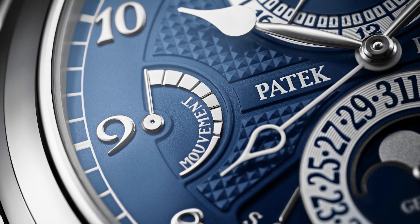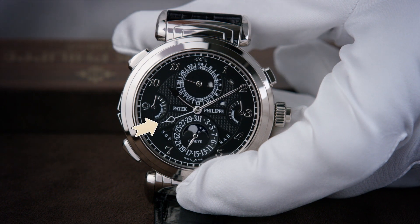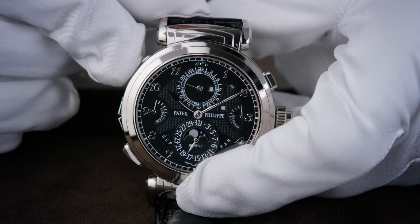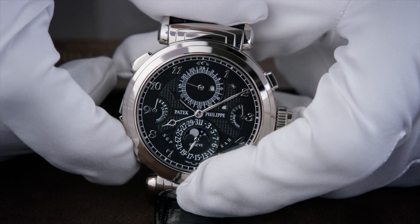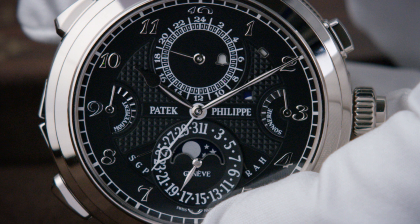Time travel is easy with Reference 6300, as it also incorporates a secondary hour hand keeping track of another time zone. This can be set bi-directionally in one-hour increments via two pushers located at eight o'clock and ten o'clock. An aperture on the dial keeps track of night and day for the secondary time zone.